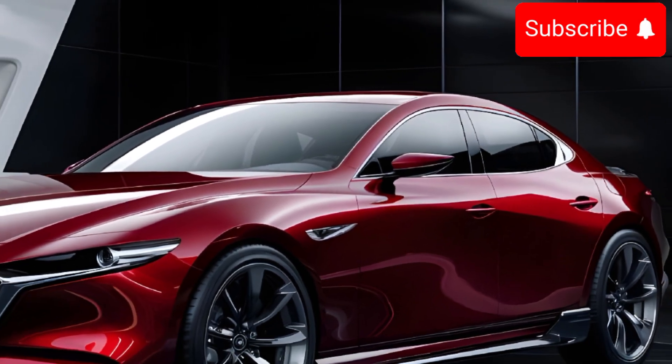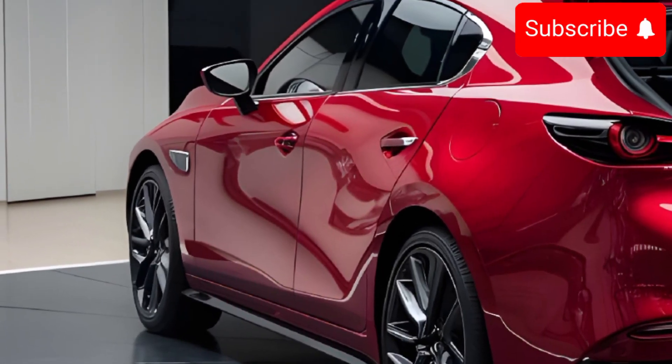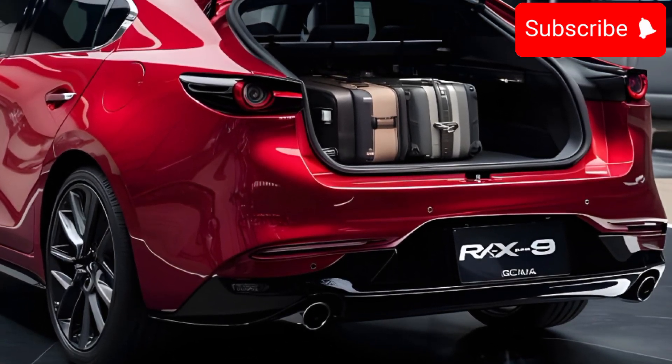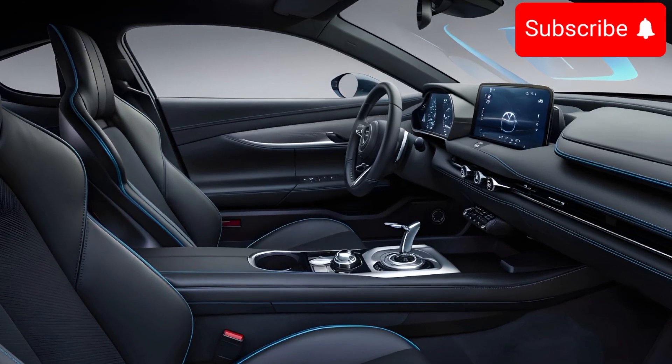Under the hood, the RX-9 features a hybrid powertrain with a rotary engine and electric motor, delivering around 400 horsepower. It can go from 0 to 60 mph in under 4 seconds, offering precise handling and a thrilling ride.